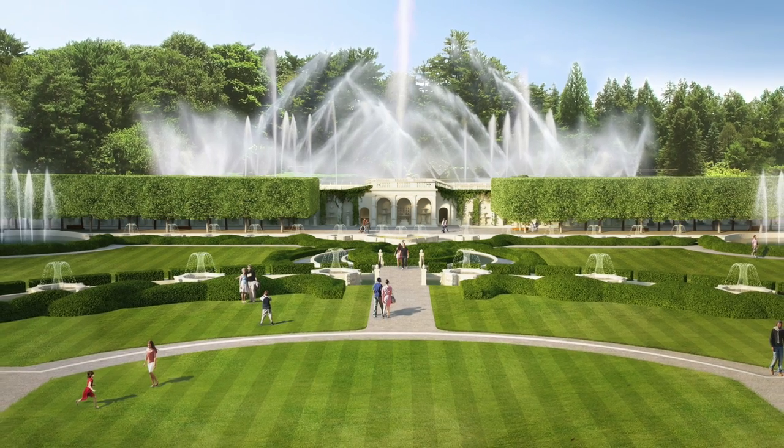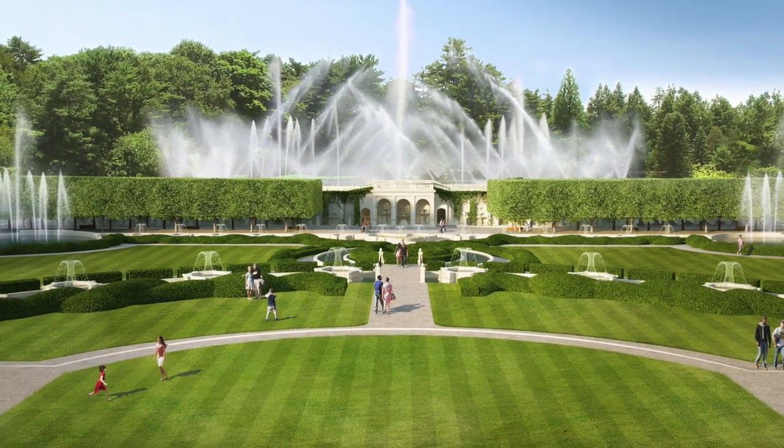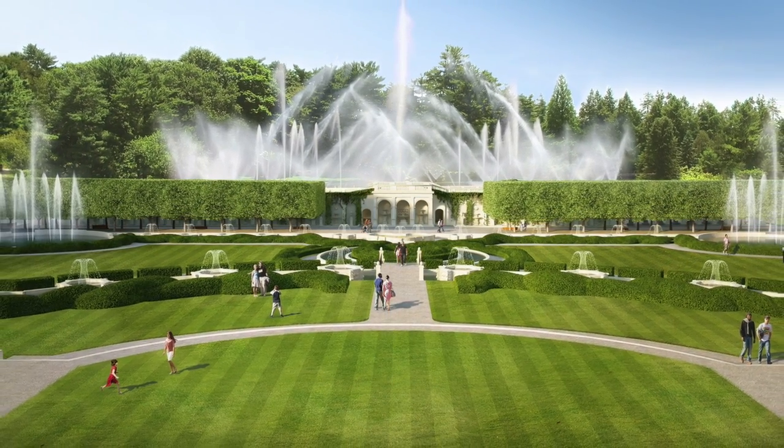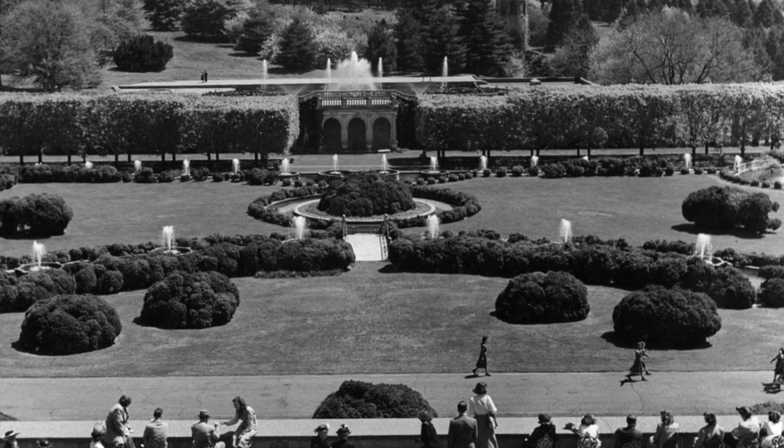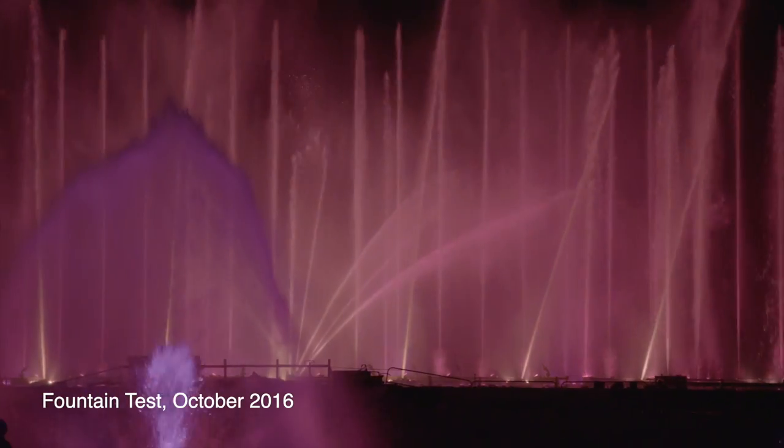Once complete, the Maine Fountain Garden will be at the cutting edge of both design and engineering, just as it was when Longwood founder Pierre S. Dupont unveiled it in 1931, making it a must-see experience in 2017.